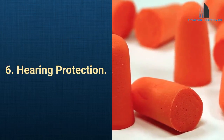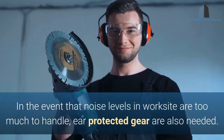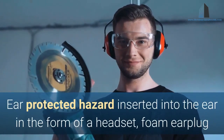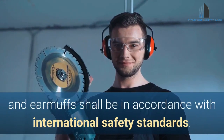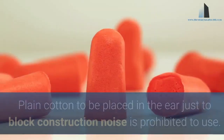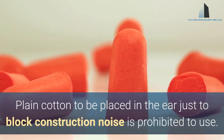6. Hearing Protection. In the event that noise levels in the worksite are too much to handle, ear-protection gear is also needed. Ear protection devices inserted into the ear in the form of a headset, foam earplugs, and earmuffs shall be in accordance with international safety standards. Plain cotton placed in the ear just to block construction noise is prohibited.